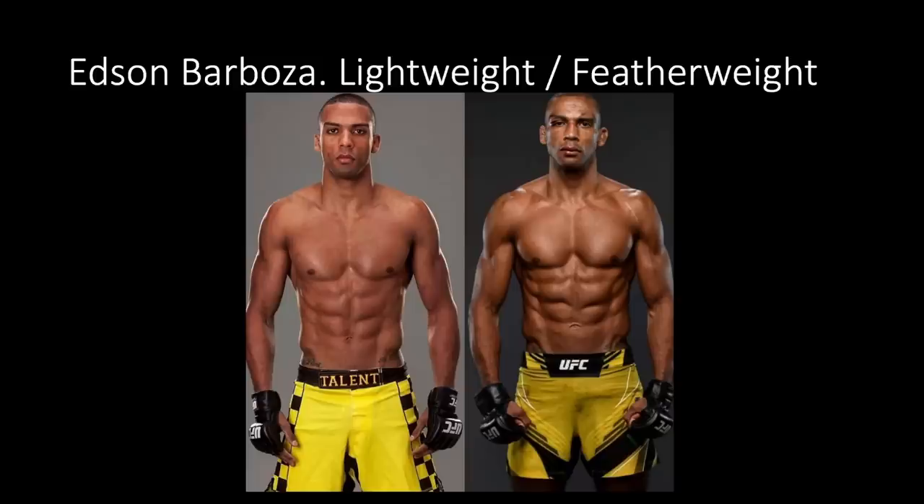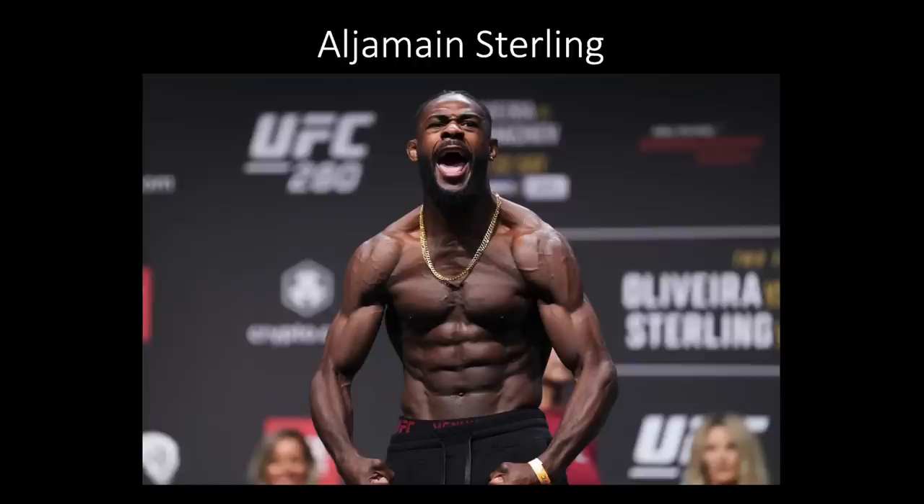The lower you get in body fat, if you have a good amount of muscle on you already, the crazier you're going to look. And there's no better example of that than Edson Barboza. On the left, Edson Barboza is a lightweight; on the right, he is a featherweight. He's a lot younger on the left, but on the right he's older and naturally put on more muscle through training camps and strength and conditioning. He's 145 pounds when he weighs in as a featherweight, and he looks way bigger. It's a testament to the fact that the lower you get in body fat, if you have a good amount of muscle, the better you look when you're lean. Edson Barboza has elite genetics, but you will look good too.